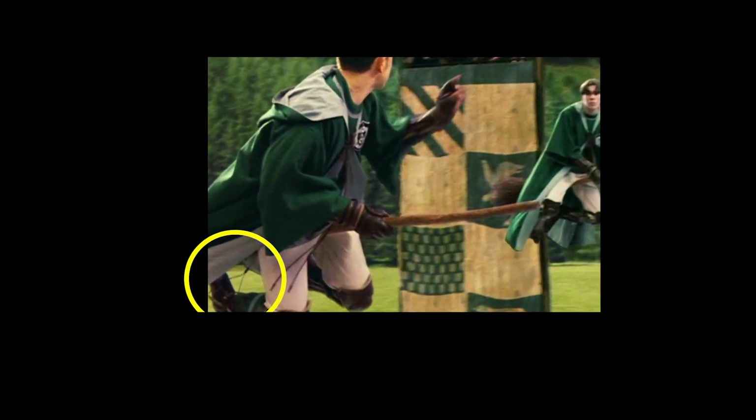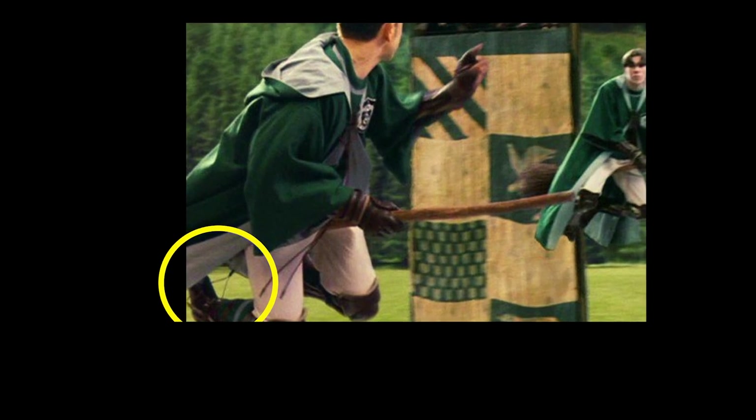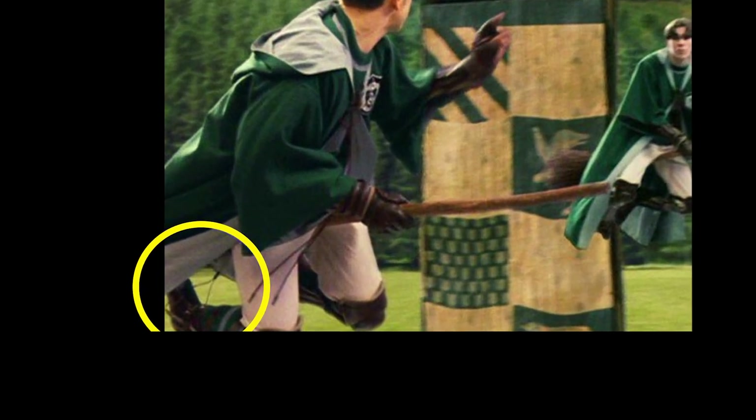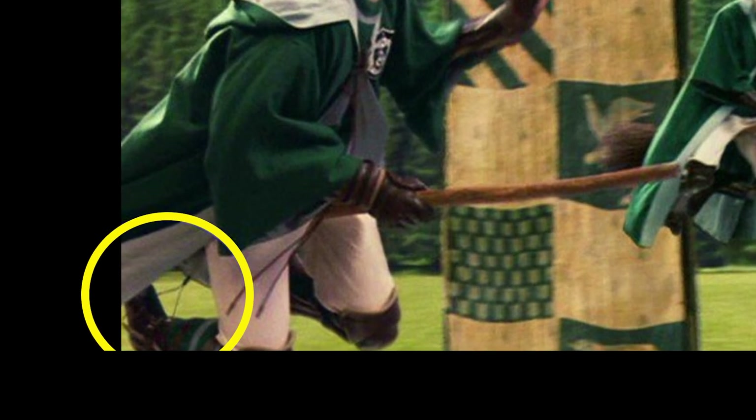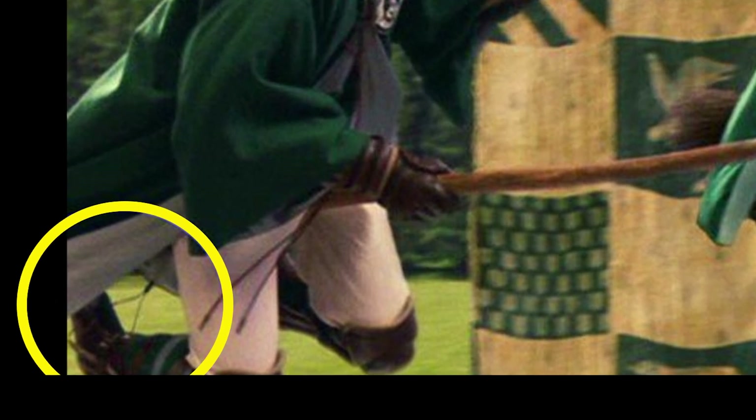In this scene, back at the Quidditch pitch, there are actually quite a few mistakes going on throughout. The main ones, however, are these wires that are attached to these brooms. The wires in question are attached to the broom handle between their legs, and extend down to a clamped loop around their feet.